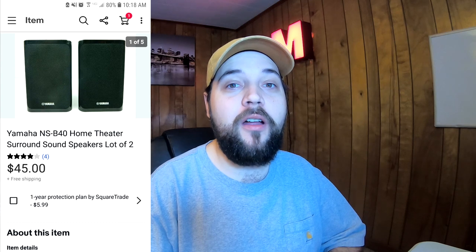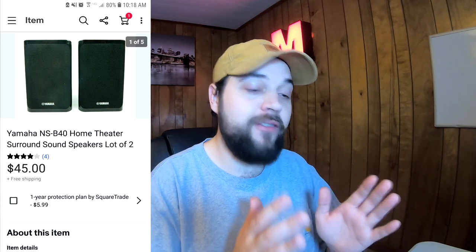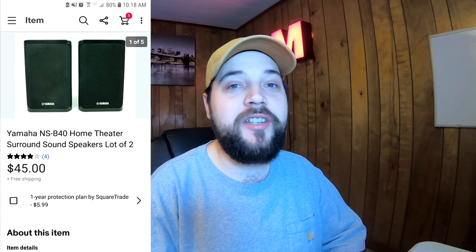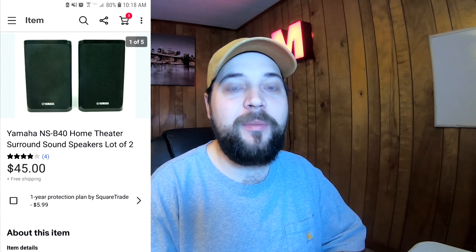I sold one pair for full asking price — $49.77 with free shipping — and took a best offer on the other pair for $45 with free shipping. These aren't big surround sound speakers; they were actually very small. I was able to fit both of them inside a regional rate box A, so shipping was very cheap. It turned out to be a really good flip. Speakers — computer speakers, surround sound speakers — can be a great flip.